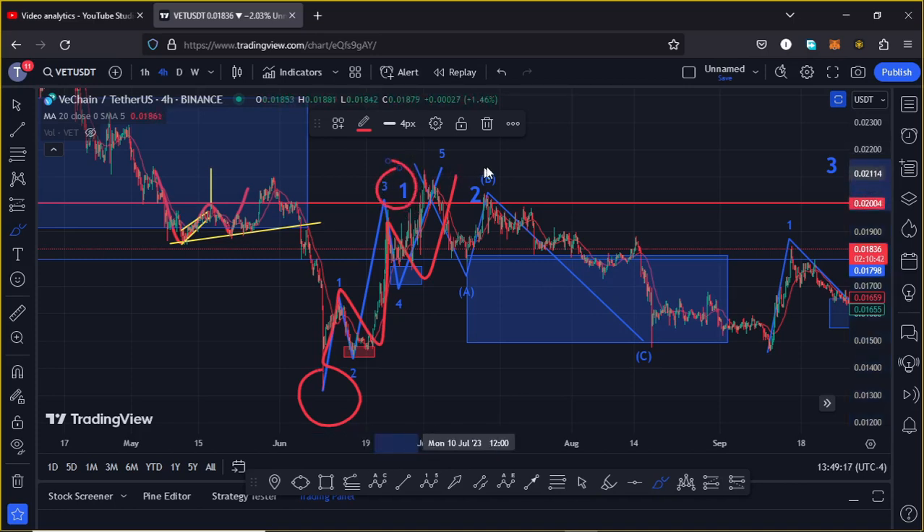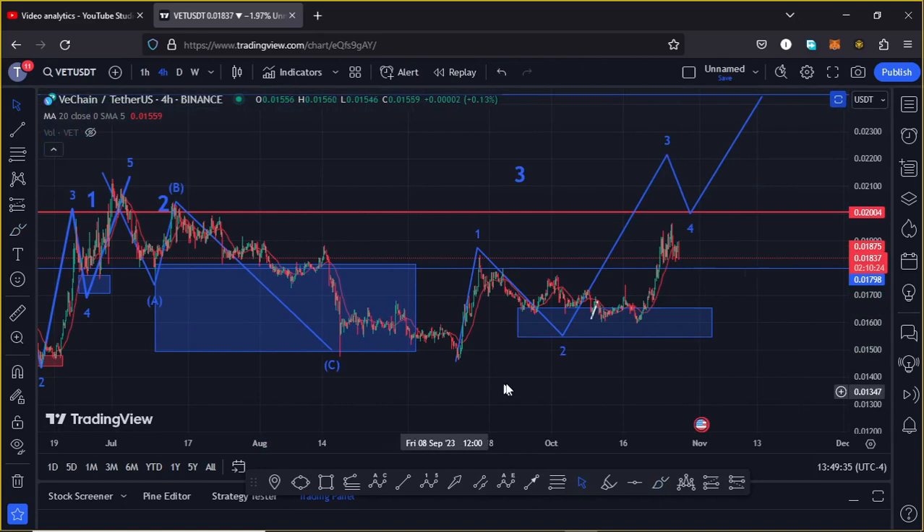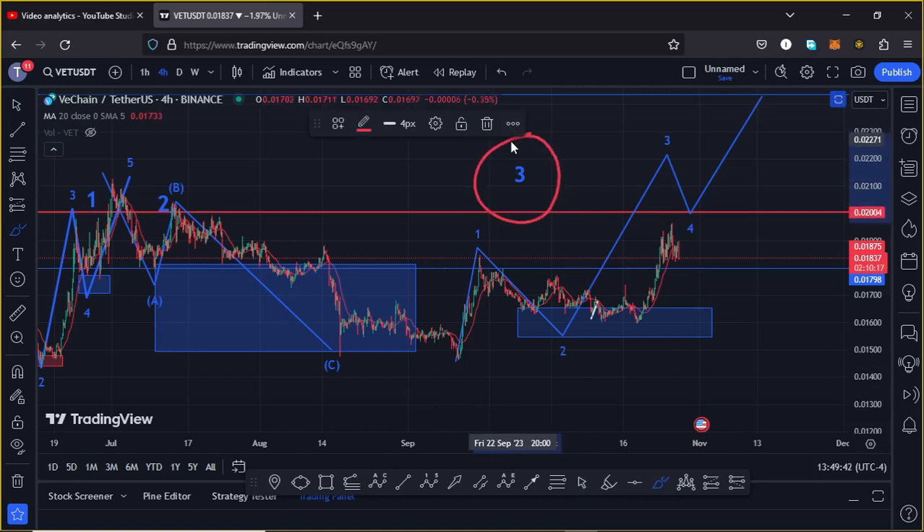Then we started a corrective structure in the formation of wave 2, into the minimum target areas highlighted on the charts using this blue target area — an area that we have now fully maximized. There are high chances that we now have a low in place for the second wave, and whatever we are seeing at the moment is the start of an impulse in the formation of wave 3 to the upper side.